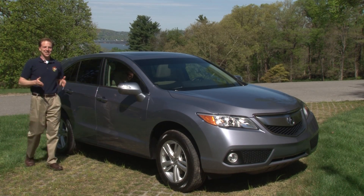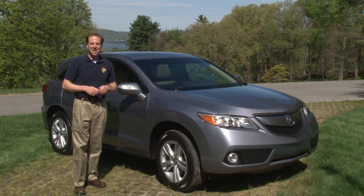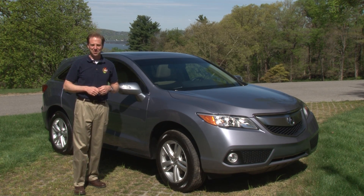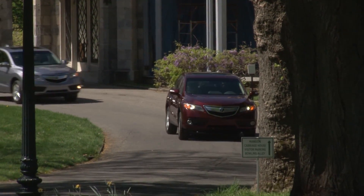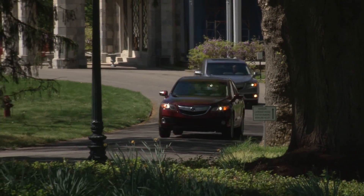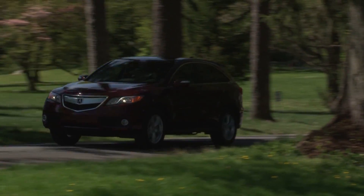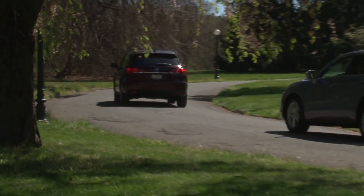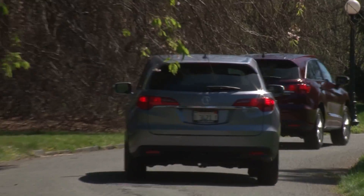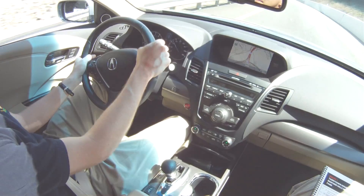With the all-new RDX, Acura has decided that you needn't a turbo-powered crossover to fuel your turbocharged lifestyle. With the target client having changed from young professionals without kids to a slightly older driver that is married and soon approaching parenthood, Acura has decided on a more mature acting 3.5-liter V6 with variable cylinder management for the 2013 RDX, leaving the turbo in its youth.